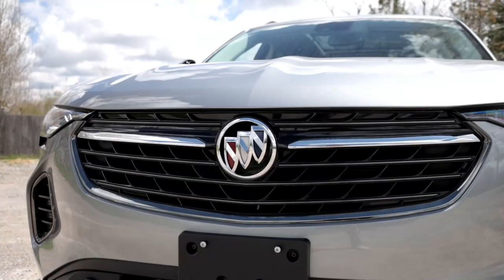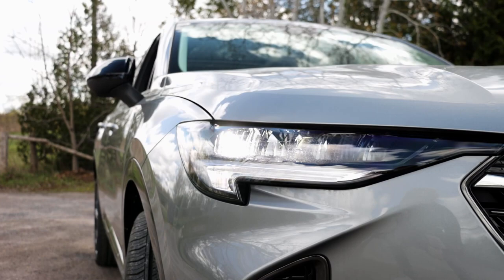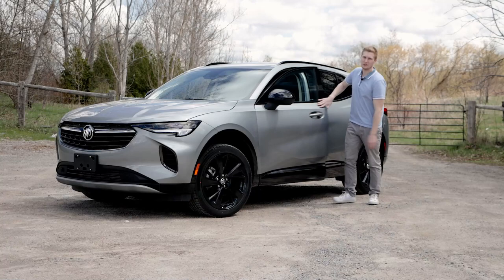The Envision comes with a ton of advanced safety features such as automatic emergency braking, lane departure warning, and adaptive cruise control. It also features a high-definition backup camera, as well as front and rear parking sensors and a surround-view 360-degree camera system that allows you to see the vehicle's surroundings.